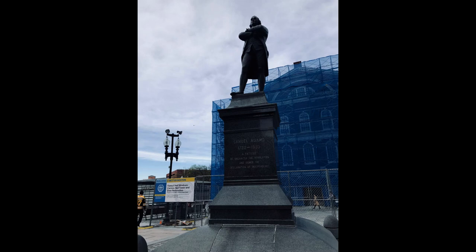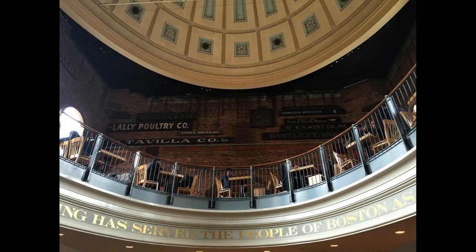In addition to the clock tower, Faneuil Hall is also home to a number of other interesting features. The building's interior is filled with historic artifacts and exhibits, including a collection of paintings, sculptures, and other works of art. The hall also has a number of restaurants, shops, and other amenities, making it a popular destination for visitors and locals alike.